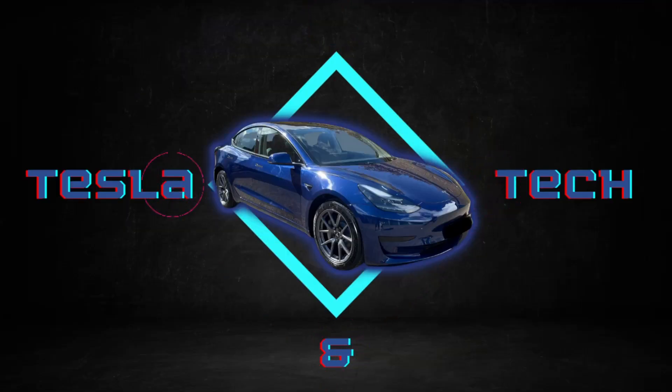Hi everyone and welcome back to Tesla and Tech. Just a quick video for you today on the latest software update for Tesla. I was just sat inside and I got an alert from the Tesla app on my phone that my car had a software update available — that is the 2022.36.5 update. It has now installed so let's have a look at what the changes are.